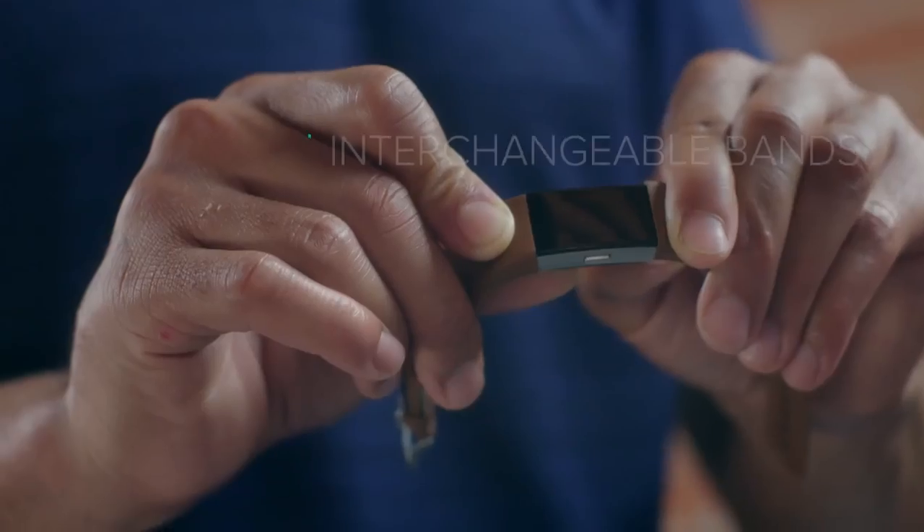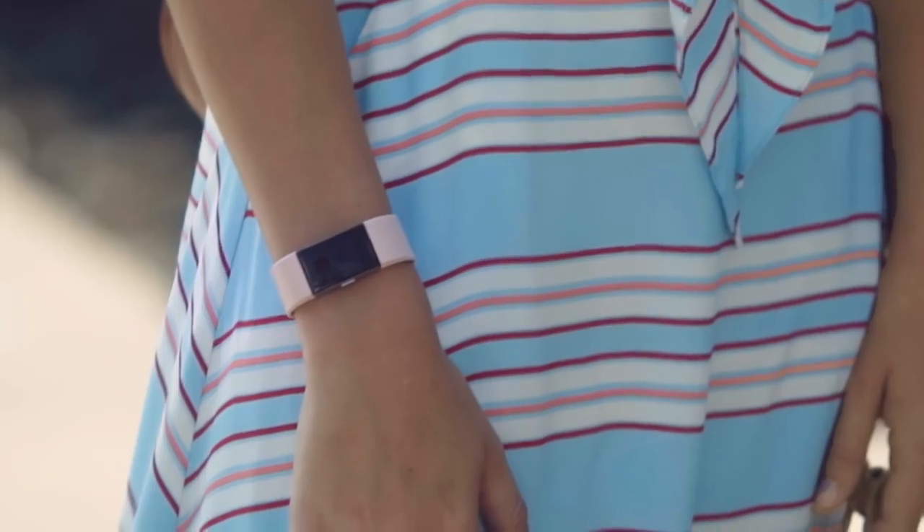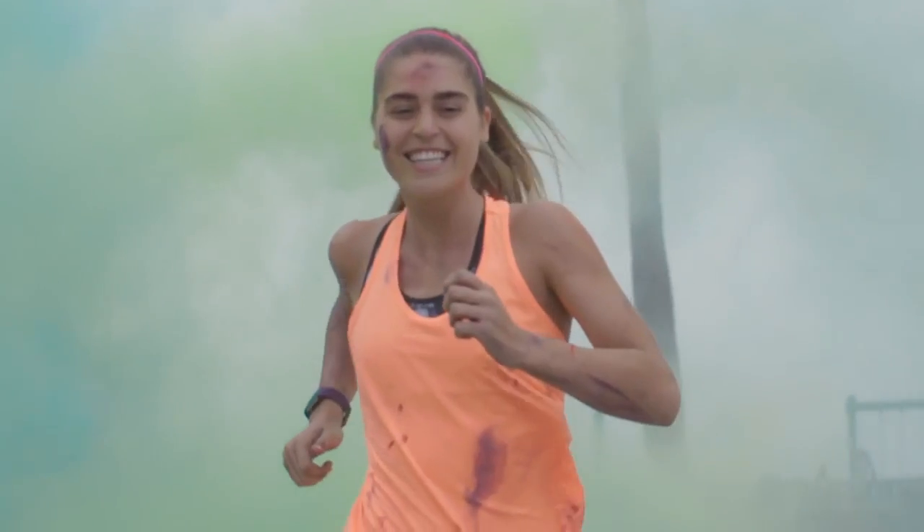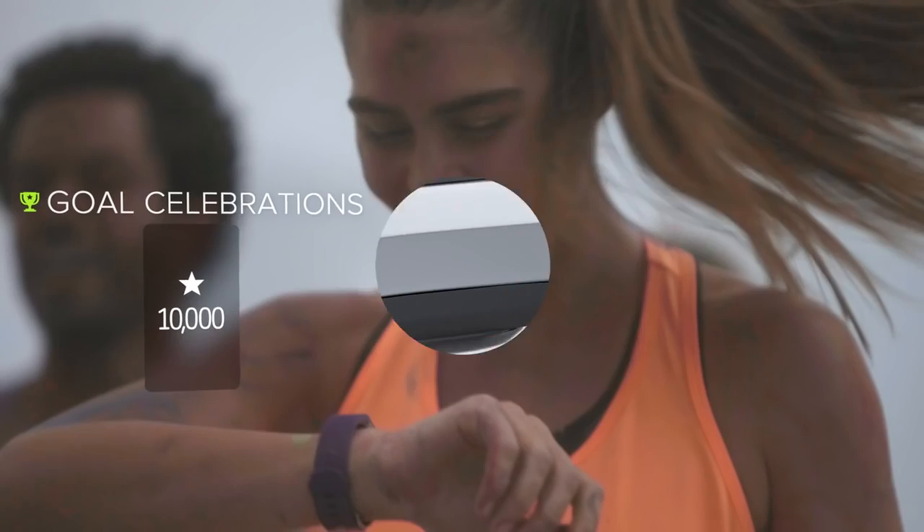With a dynamic display and interchangeable bands, you can switch up your look for whatever your adventure is. Because every day is an opportunity for a life better lived. Make every beat count with Charge 2.